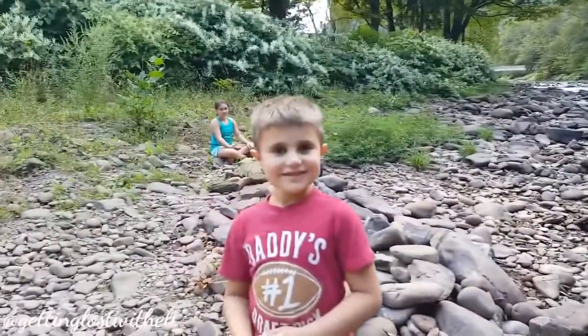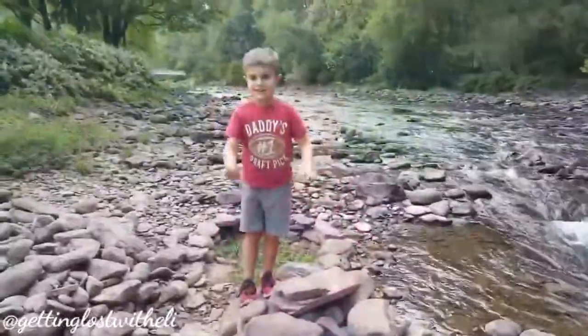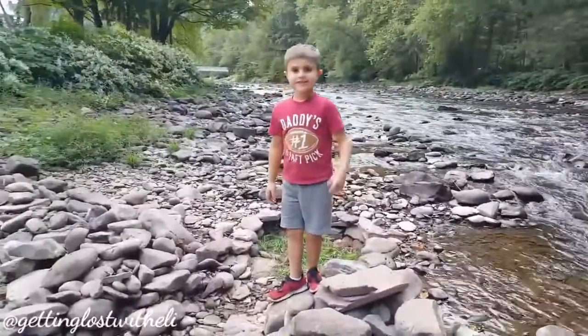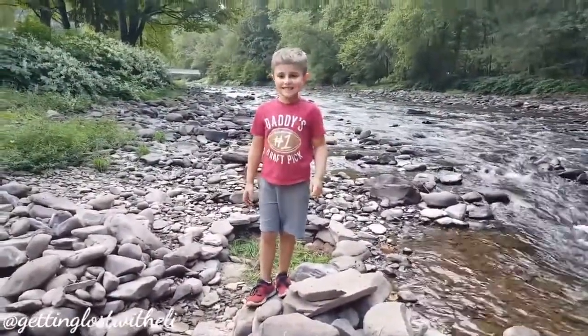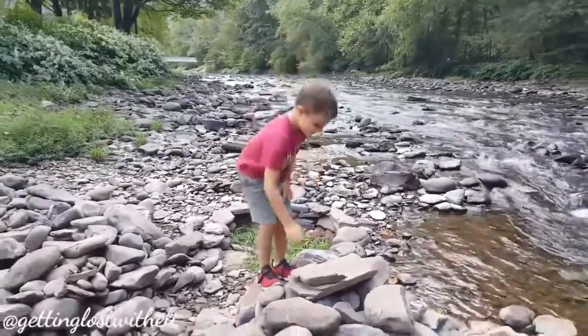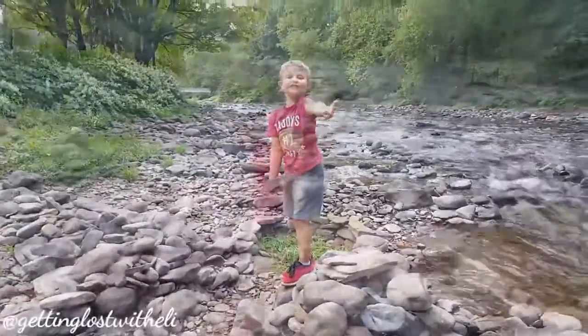Where are you going? I was trying to capture you. Goofball. I'm already going. Delete that. Delete it? I think everybody will get a kick out of it. What are you doing? I'm talking. You're done talking.